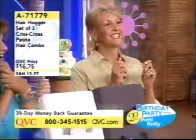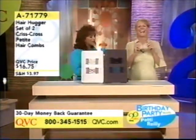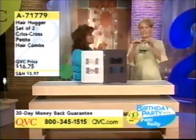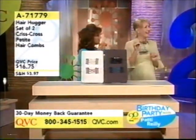She's going to help us out, and I know we actually have somebody in the audience who I'm going to call on — I see her. We're going to check in with her in a moment. We've got the hair huggers, and these are the set of two criss-cross petite hair huggers. We usually have the larger size. So why don't you explain what a hair hugger is, and our girls are going to stand by and also help demo with us.